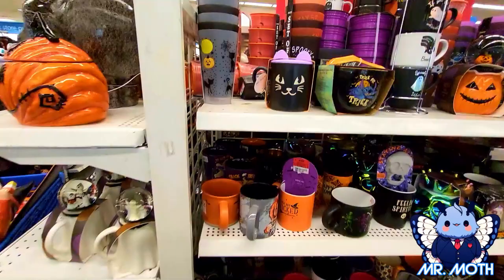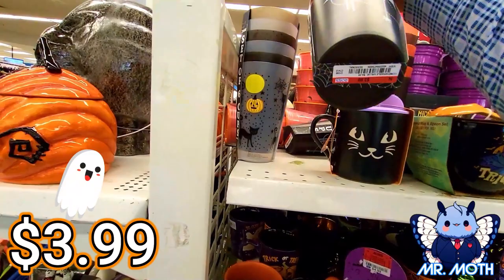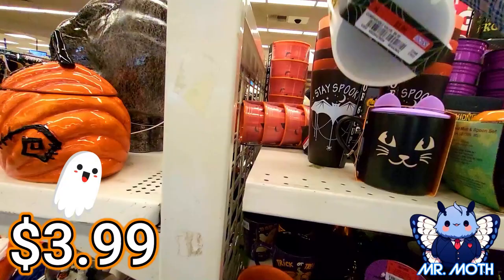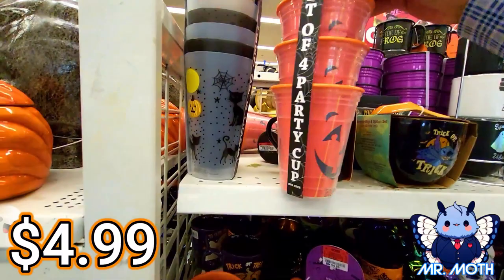I wanted to show you some of the cups they had. A lot of cool cups. There's some things like this stuff here — pretty cool design, 24 ounce. This one says $3.99. This one right here says $3.99 as well. Just love the way these guys are. And here's a Jack and Lantern design. I like this one a lot. This one is $4.99.